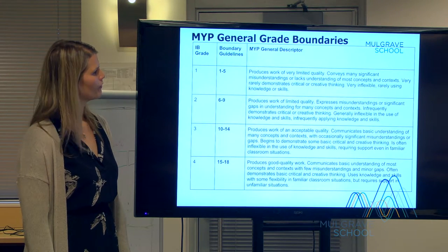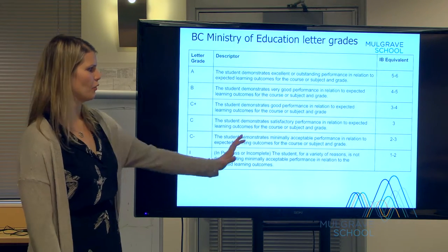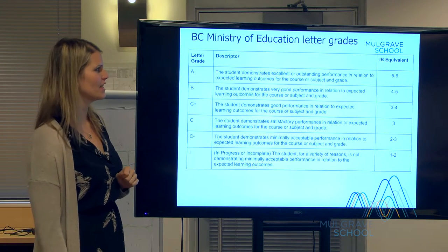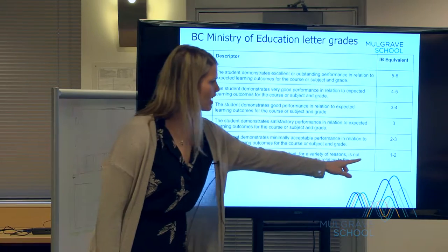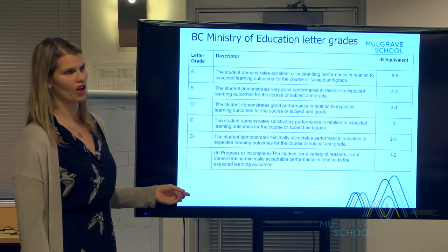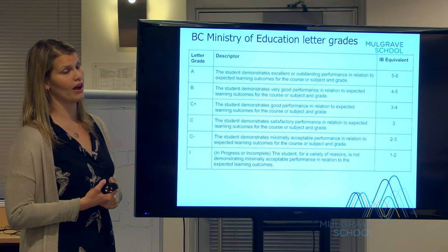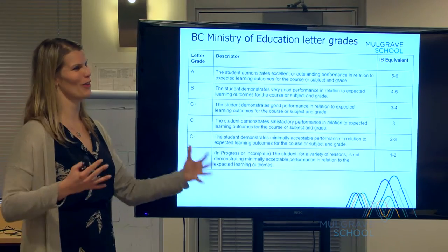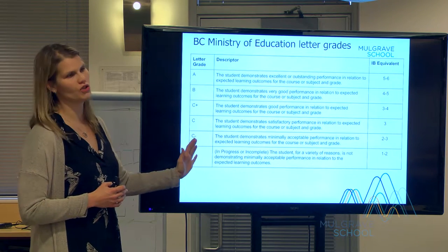This is the BC Ministry of Education letter grades comparison to what an IB one-to-seven level is. If a student is getting a level one or two, that would be an I; if they're getting a level five or six, that's considered an A. This is going to change as the BC Ministry of Education is bringing in a very similar education plan to IB where there won't be letter grades anymore. I show this once a year to show how IB is really pushing students way beyond what the ministry used to expect.